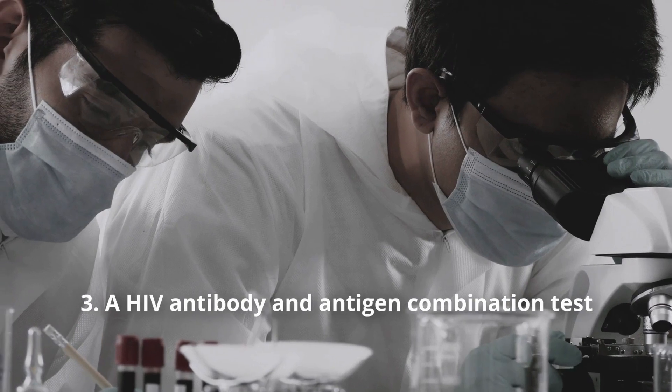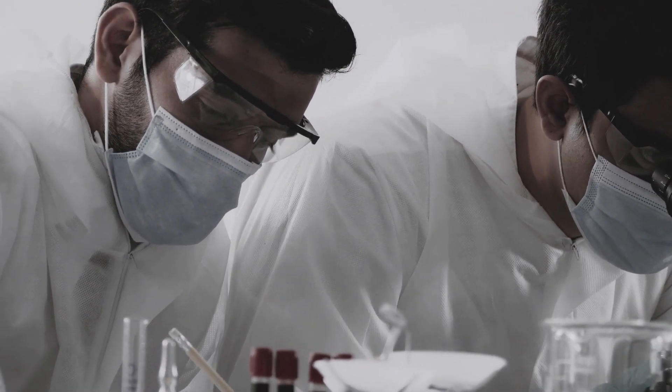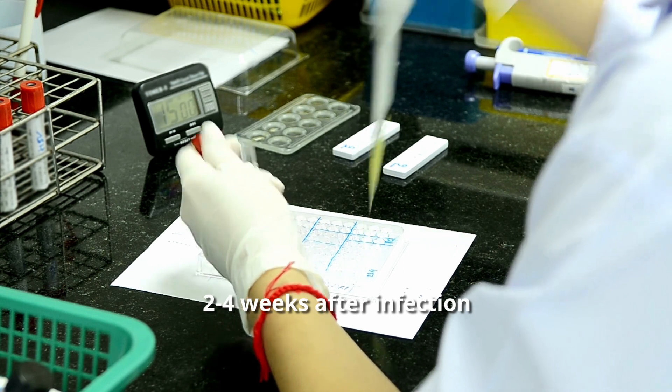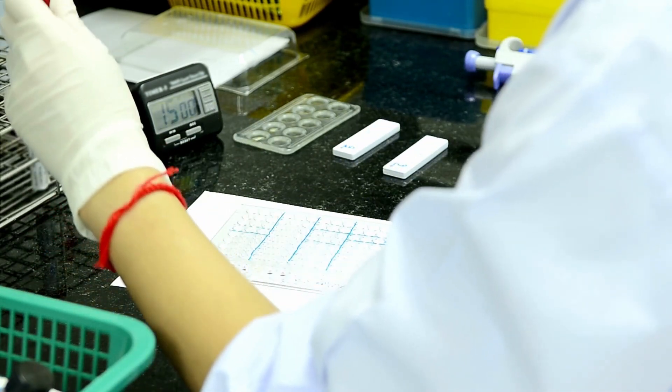The third method is the HIV antibody and antigen combination test. This test checks for a particular p24 antigen that is produced by the HIV virus, which can show up within two to four weeks after infection. At the same time, it checks also for HIV antibodies. This test is fast becoming the first test we do if we suspect an HIV infection. Venous sampling and finger prick testing are available for this test.